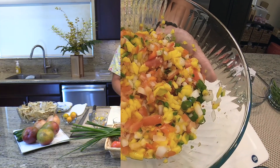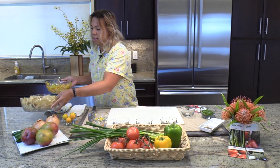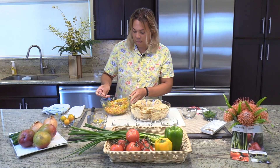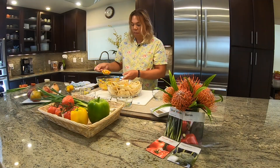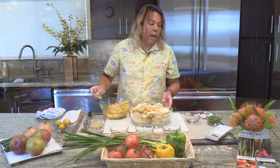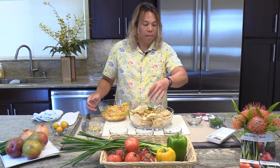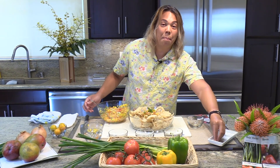It will be perfect for salmon, or you can do something like chips. And for a fresh finish, have some green onions, salt to taste, and pepper.